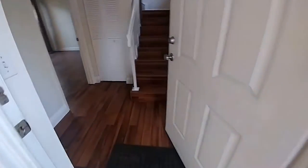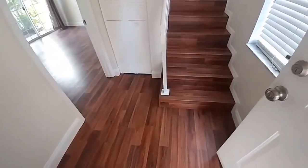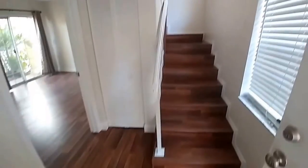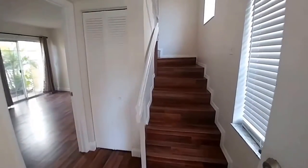Before we go into the unit, I'm going to do a description of the layout. As you can see here, we have the landing, and to the left is going to be the first master suite. Then up the stairs is going to be the living areas and the second master.